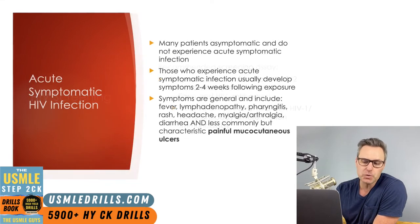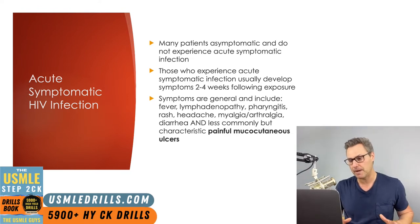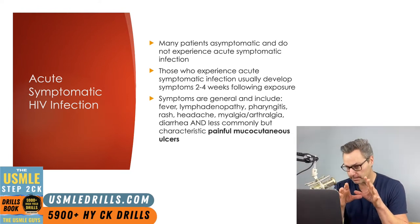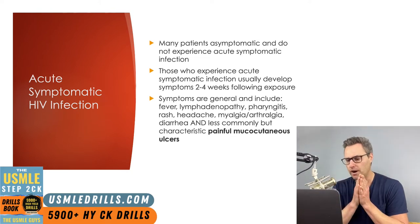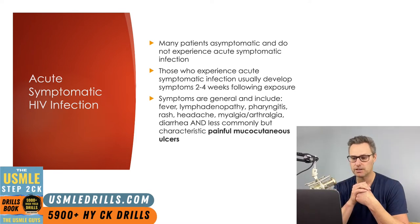Between two to four weeks following exposure to HIV is when patients are most likely to develop symptoms characterized as the acute symptomatic HIV infection period. Many patients will remain completely asymptomatic, but those that do show symptoms are likely to have non-specific complaints seen in a wide variety of viral infections — fever, myalgias, arthralgias — nothing that's going to make you automatically think HIV. Typically the history is what's going to tip you off.